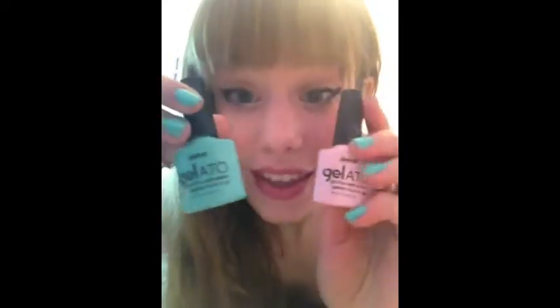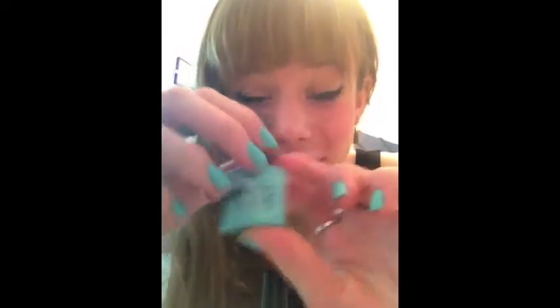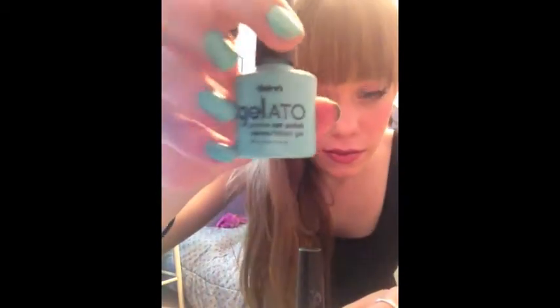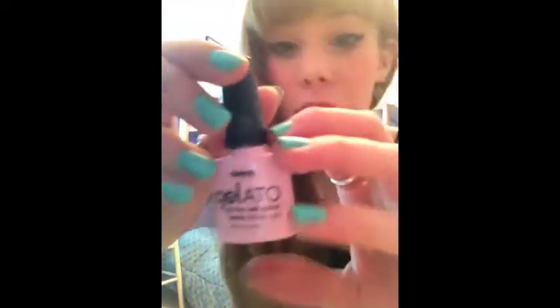I also got a couple nail polishes — it's called Gelato. I got this blue one in the color mint green. I personally think it's a little more turquoise, but that's what I was going for, so I really like it. It is a gel-like nail polish, so it doesn't chip very easily and it has kind of a different look than regular nail polish. Then I got a second one called Strawberries and Cream — it's kind of a pale pink, which I've been looking for lately. I can't wait to try it.